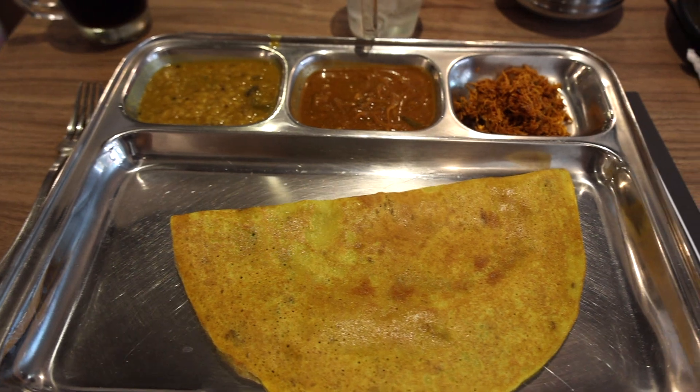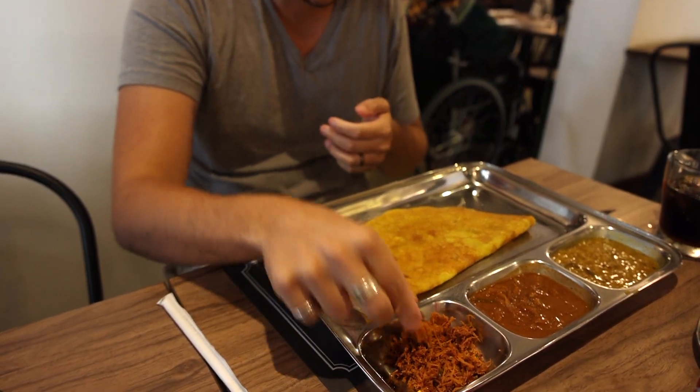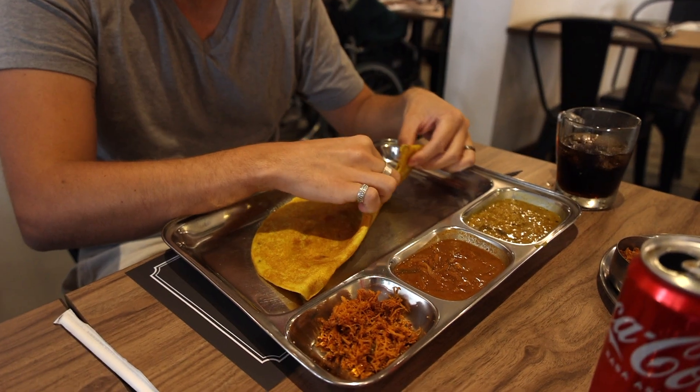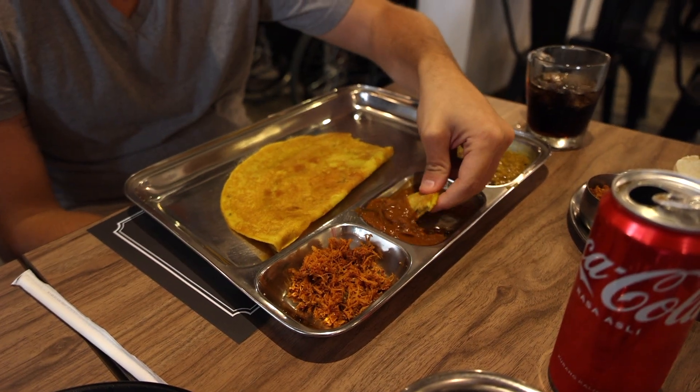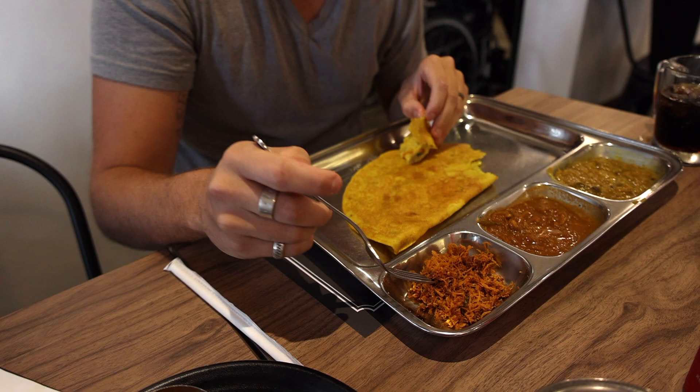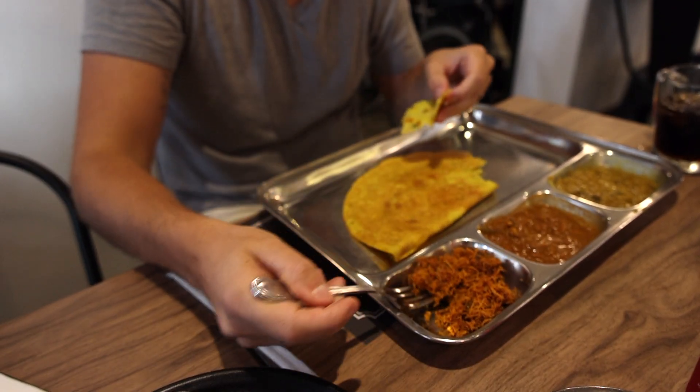To start, I got the Jarl Thosai. Thosai is basically a thin pancake made from rice and flour. You dip it in all three of the little sauces that come with it. The first one reminds me of a lentil soup — really good. The middle one is very spicy. The third one isn't a sauce; it has a really amazing flavor with a little crunch to it, making it quite different from the sauces.